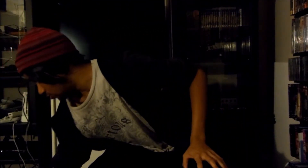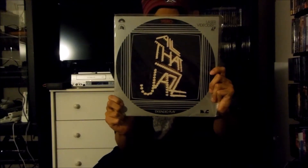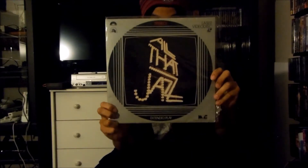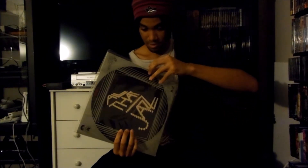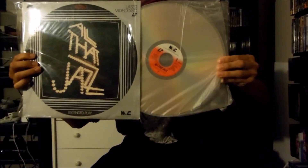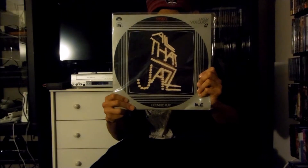Next up I have right here the Magnetic Video LaserDisc release for All That Jazz, released in 1979 by 20th Century Fox and Columbia Pictures. There's the front and there's the back right there, and this is extended play LaserDisc. That's the Magnetic Video LaserDisc release for All That Jazz.